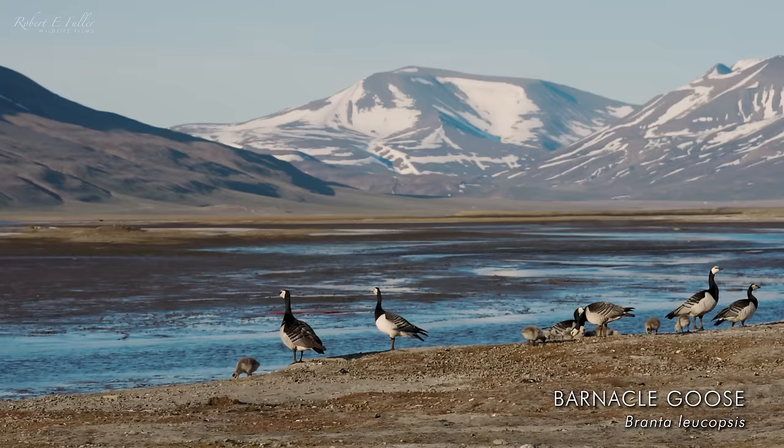We headed down to the coast to film the barnacle geese, and this was our first taste of the midnight sun. In the summer months between April and August, the sun doesn't set over Svalbard, and we were out filming these barnacle geese and their gorgeous goslings until gone midnight.